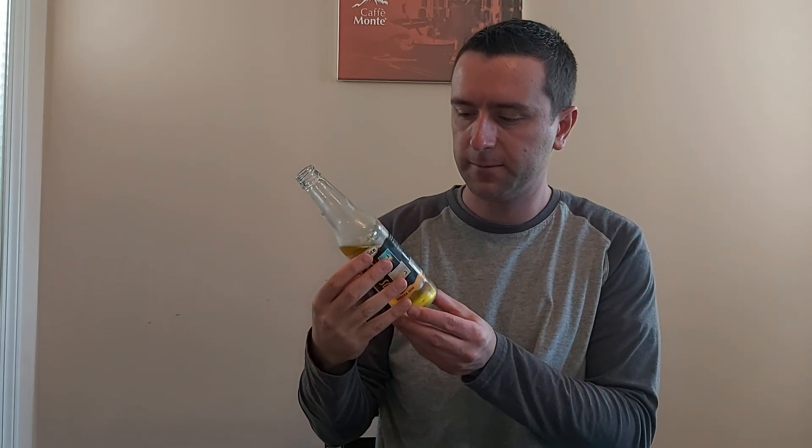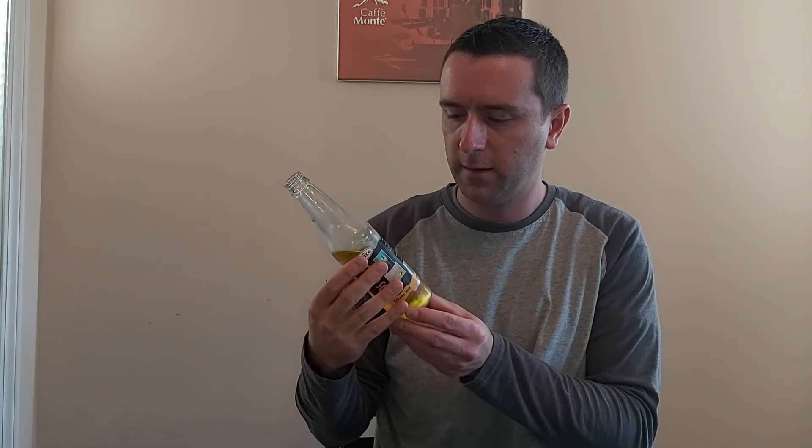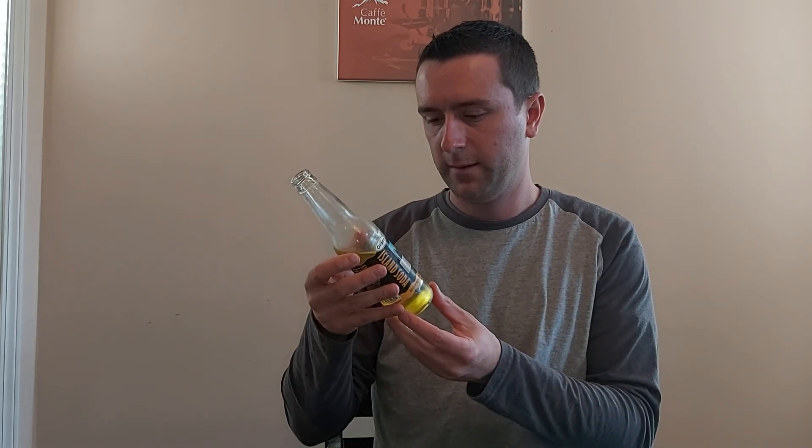It's not overly carbonated — fairly flat, which is alright because it tastes pretty good. Ingredients: carbonated water, glucose-fructose, natural and artificial flavors, citric acid, sodium benzoate, and color.